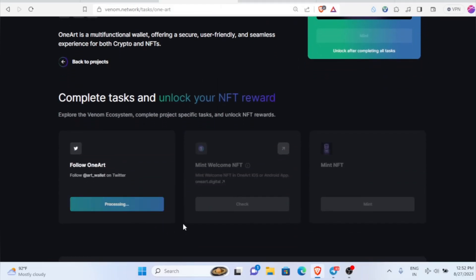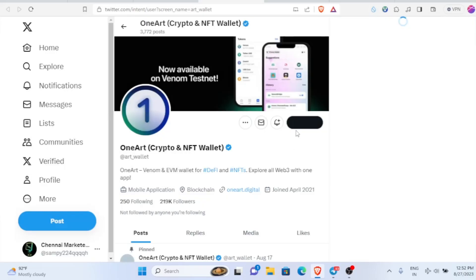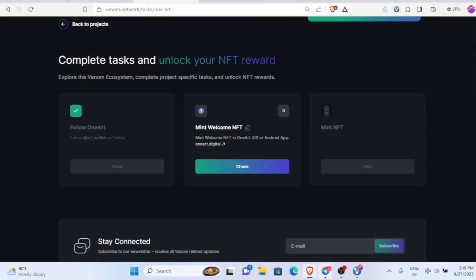After you come inside, just click on the follow button. The same process — it will take you to the Twitter account. Once you come inside this Twitter account, just click on follow. Then head back here and click on the check button. The task will get completed.